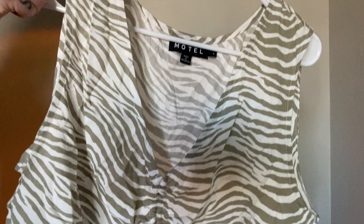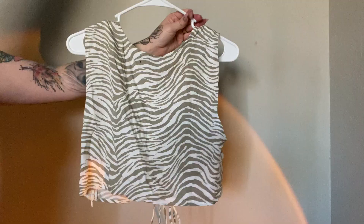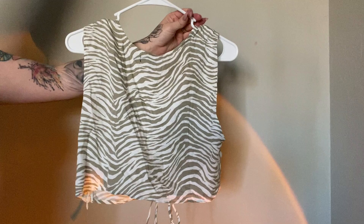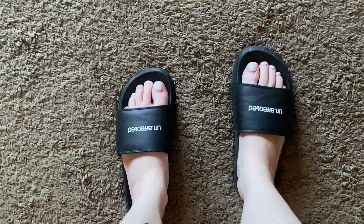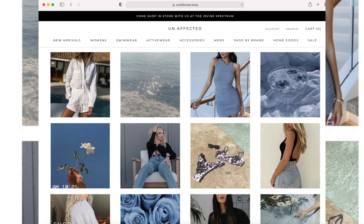I'm going to leave all of the pieces that I showed you in today's video down below in the description box. I actually have more pieces from Unaffected, so stay tuned. Make sure you're subscribed because I'm going to be doing another Unaffected try-on haul soon. I also got these really cool slides from Unaffected as well. Thank you so much for watching. Bright blessings. Stay soft. Peace.